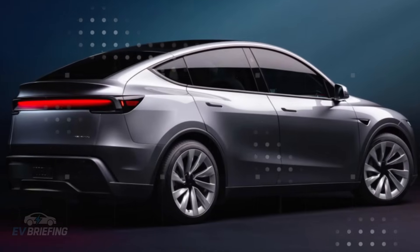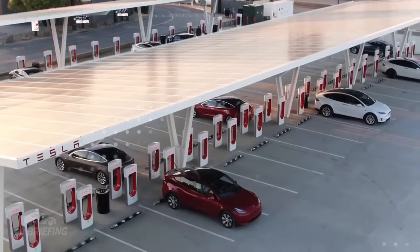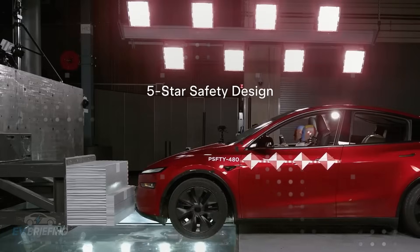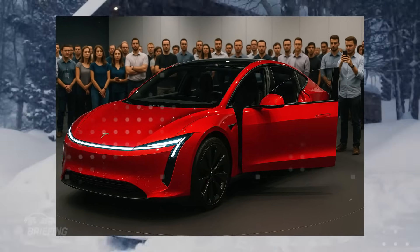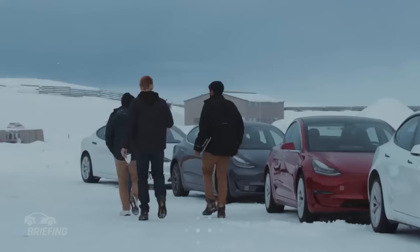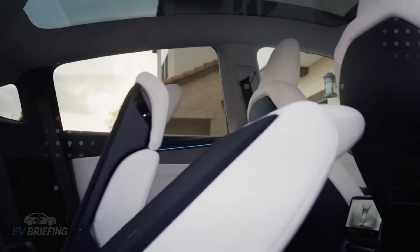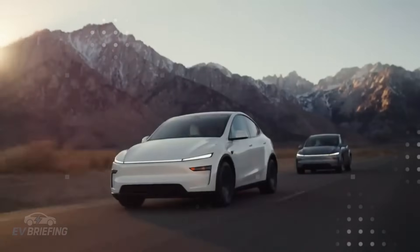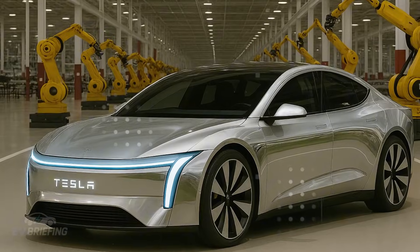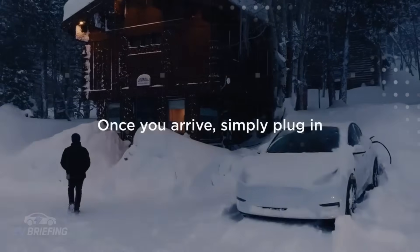Tesla took a bold approach by equipping this compact car with a dual motor system — one on the front axle and one on the rear — an entry-level vehicle with permanent all-wheel drive. With a shorter wheelbase than the Model Y, limiting power to a single rear motor would compromise stability. By splitting power between two motors, the Model 2 delivers intelligent traction. Its combined output of about 200 horsepower per motor works in perfect synchrony, allowing the car to accelerate from 0 to 100 km/h in just 4.8 seconds, beating rivals like the Chevrolet Bolt EV and Nissan Leaf by an embarrassing margin.